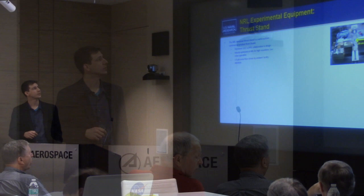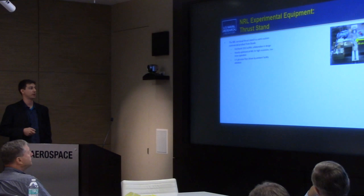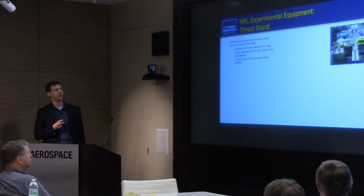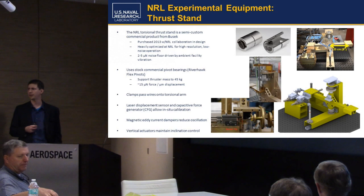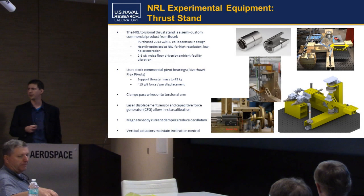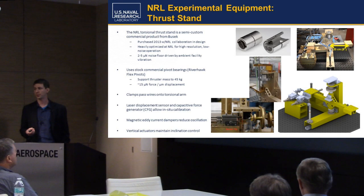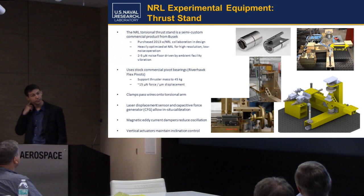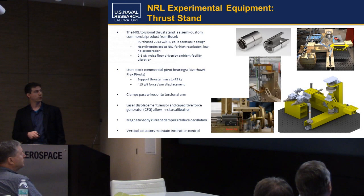I'm going to walk through the thrust stand in more detail — it's really the centerpiece of doing these tests. This is a semi-custom product we purchased from Busek back in 2013. For those not familiar, Busek is a small, very R&D-heavy space propulsion company that put up the first U.S. Hall thruster in space, the BHT-200. This thrust stand is a very nice system. The golden color — it's all iridated aluminum that's been dip-brazed, so it has no thermal stresses in the assembly. We bought it in 2013 and had specified a noise floor of about 40 or 50 micronewtons. We've refined over the past few years to the level where that's now at about two to five micronewtons — mostly due to improvements in vibration isolation.